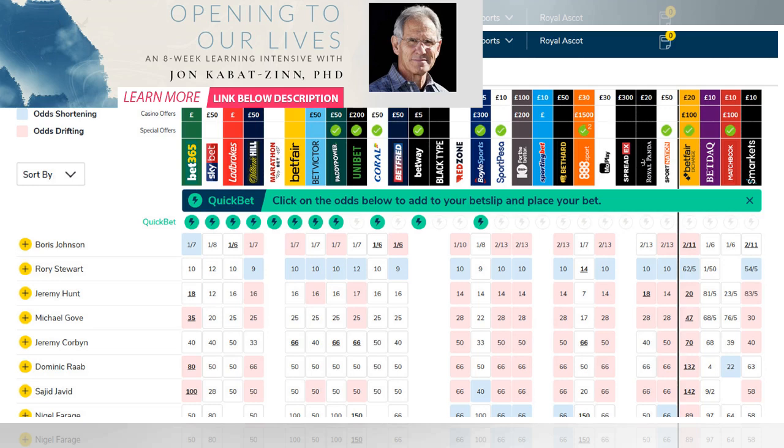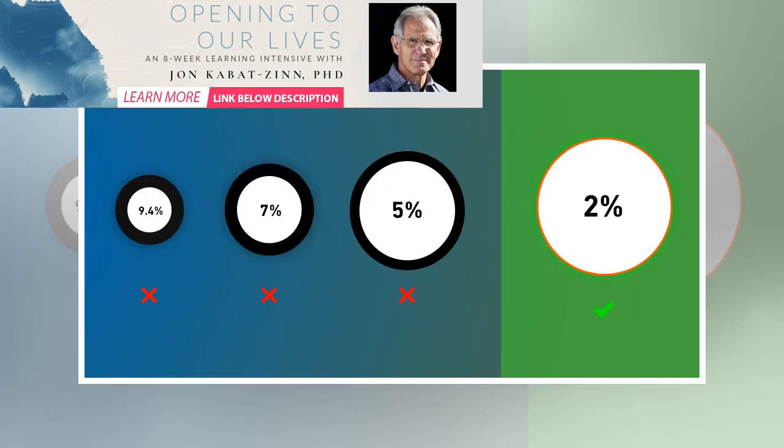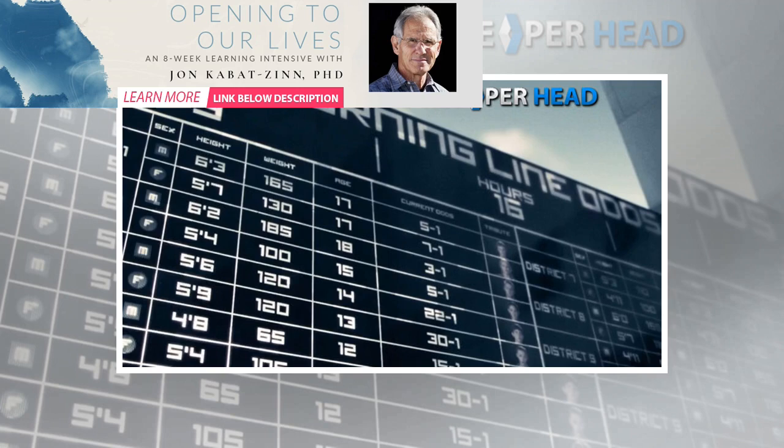Even if you are still making your first steps into online betting, you must have seen the odds bookmakers create to predict a certain match. You probably understand that these odds show you how much you will gain if your prediction proves itself right. It is important to know what match odds mean and how bookies set odds, in order to understand how the betting industry works and leverage this knowledge to your benefit.